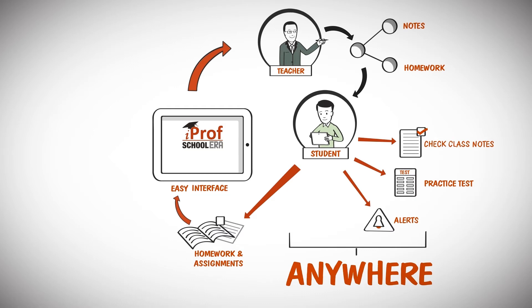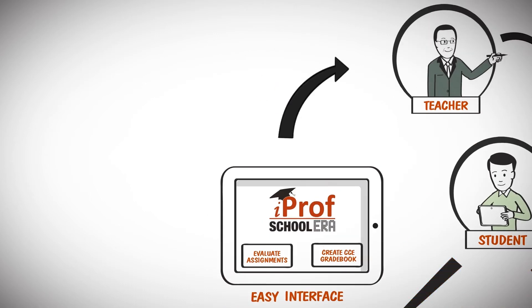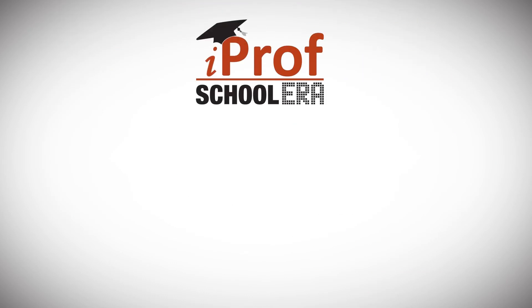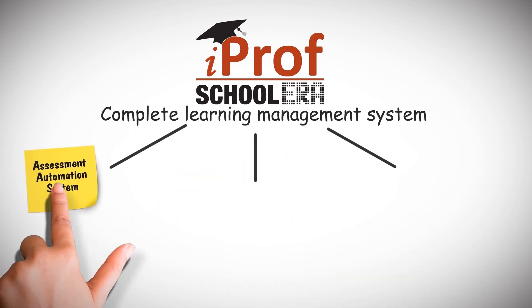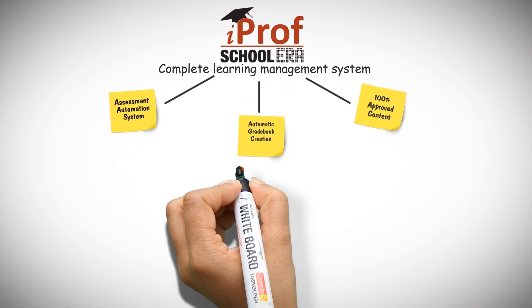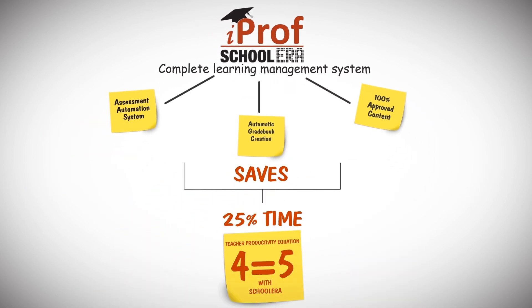Schoolera automatically evaluates the assignments, creates a gradebook, and parents can also keep a check on their child's performance and be in touch with the teachers over email and SMS. In short, Schoolera is a complete learning management system which automates complete assessment for the school, has best quality content, and also automates gradebook creation that saves teachers 25% more time and makes them more efficient.